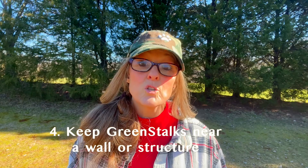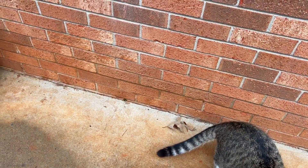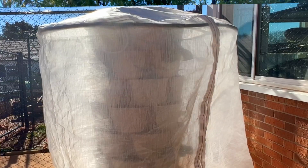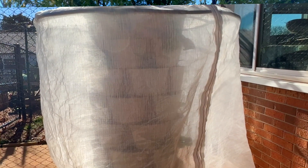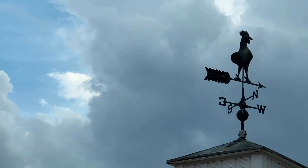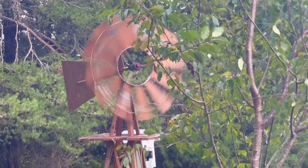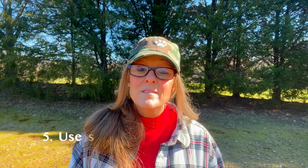Number four: if possible, keep your plants near a wall or somewhere near a structure that can provide additional protection. Pushing them up against a wall can really add another layer of protection by blocking direct cold wind, and it can also keep them from toppling over if you get any violent storms or straight winds. If I didn't have a wall and they were calling for really bad storms or possible tornadoes, I would probably lay the frost cover open on the ground, separate the tiers, put them on top of the cover, and then zip them up.